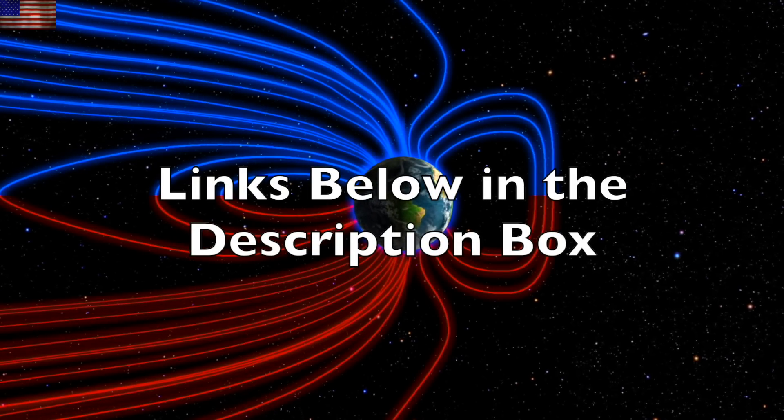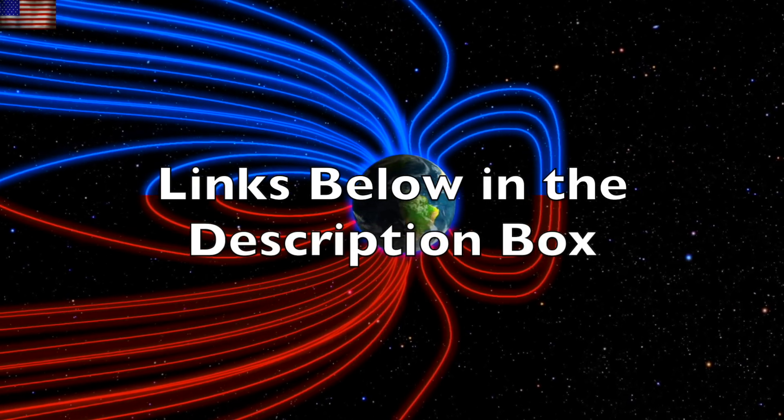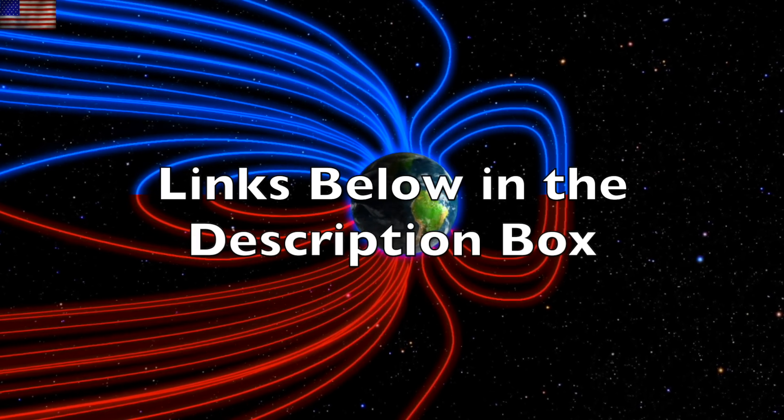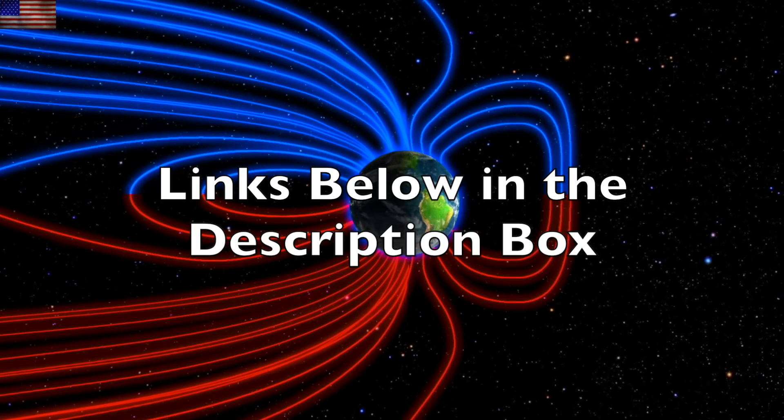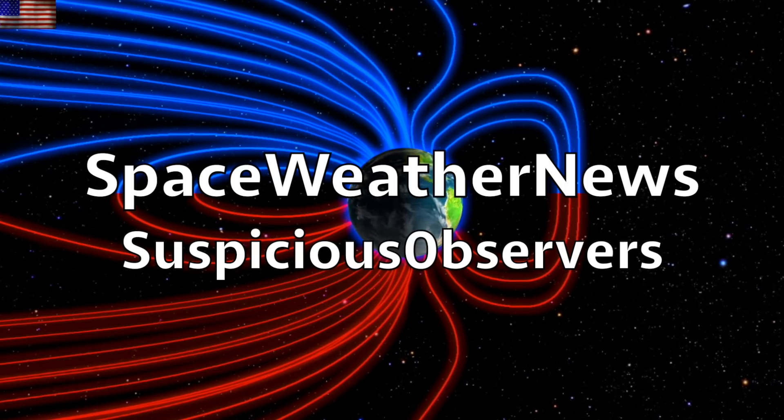We greatly appreciate your support. Subscribe, and we'll do this all again tomorrow, right here, but right now at 6 a.m. in the new Valley of the Sun. Eyes open. No fear. Be safe, everyone.